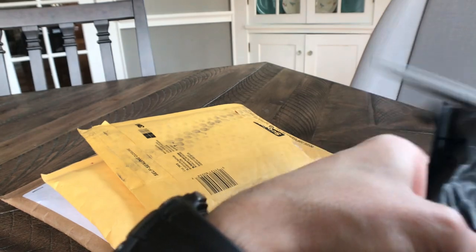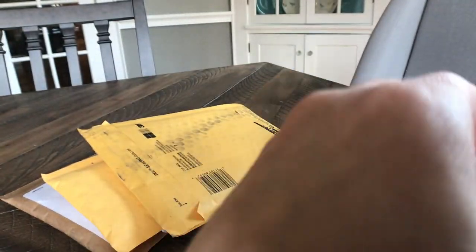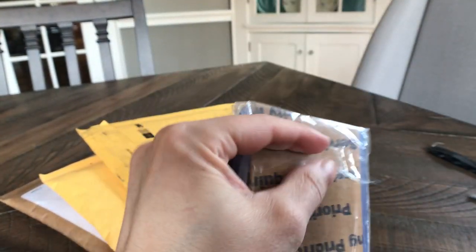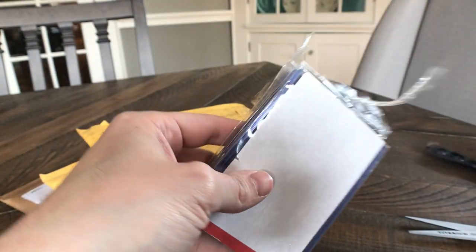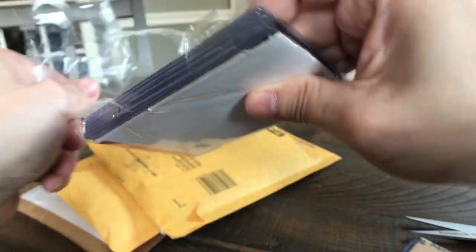Some cool packaging here. This looks like another lot. I bought a couple of lots so I'm not sure which one this one is. Two separate packages here.